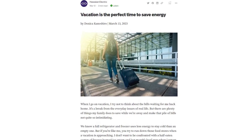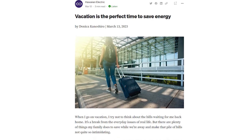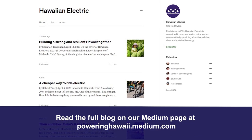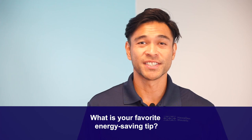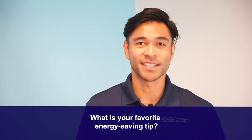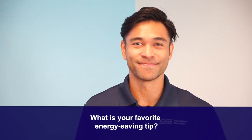Hawaiian Electric communications consultant Danika Kanashiro shares her favorite tips in a blog titled 'Vacation is the Perfect Time to Save Energy.' You can read the full blog on the Medium page at poweringhawaii.medium.com. Speaking of energy-saving tips, let us know in the comments how you like to save energy — maybe we'll feature your answer in an upcoming episode.